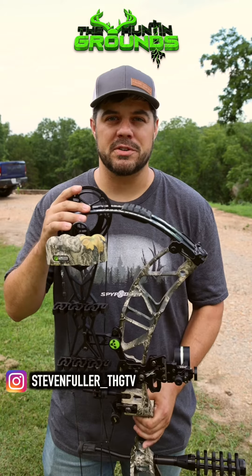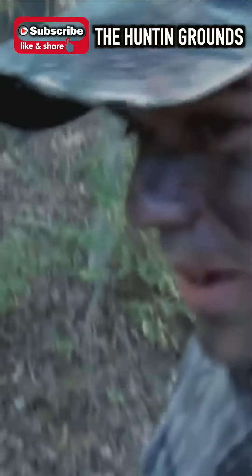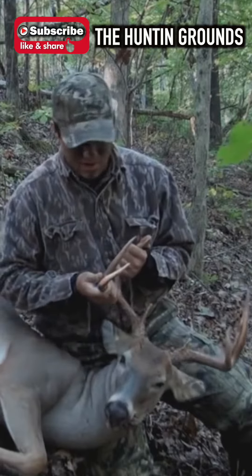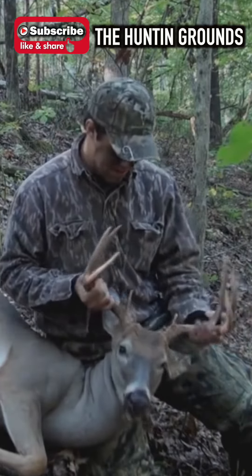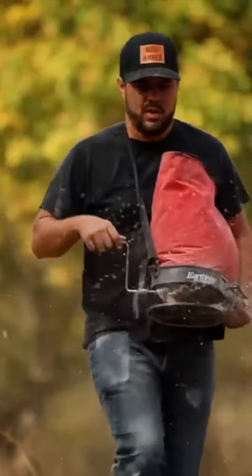Hey guys, we are giving away this bow on our YouTube channel and I want to invite you guys to go subscribe and interact with our channel. I've been doing YouTube for about 13 years now, and coming up this fall we're bringing more content than we ever have before — everything from land management success and failures to hunting private and public land.